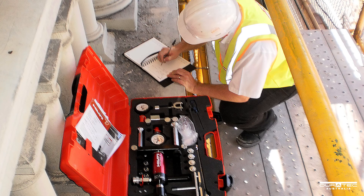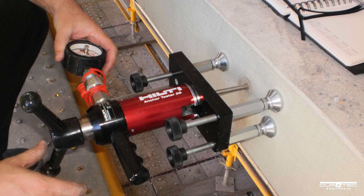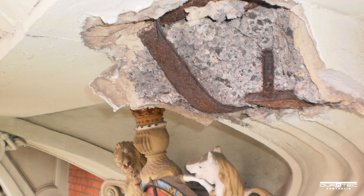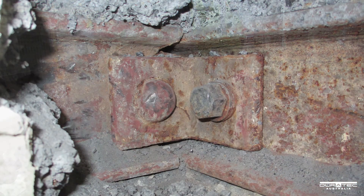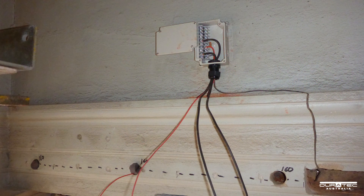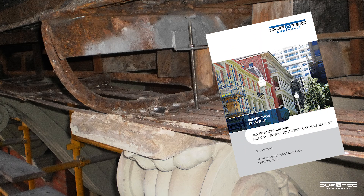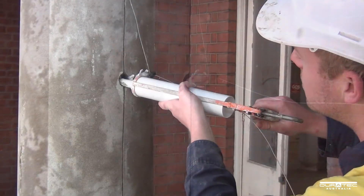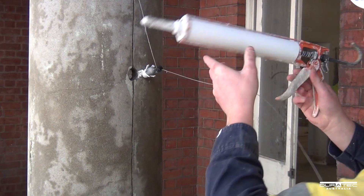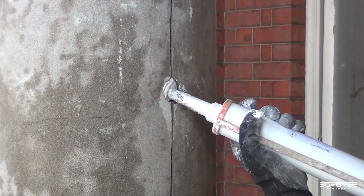Phase 1 involved an investigation to determine the root cause of deterioration and, without existing drawings, all members and connections were checked to obtain an understanding of the existing structure. Concurrently, corrosion investigations and trialling of a hybrid cathodic protection system was performed, followed by a detailed corrosion report. As a result, corrosion protection of the underlying steelwork was provided by the installation of over 2,800 anodes, aided with the addition of a waterproof coating.